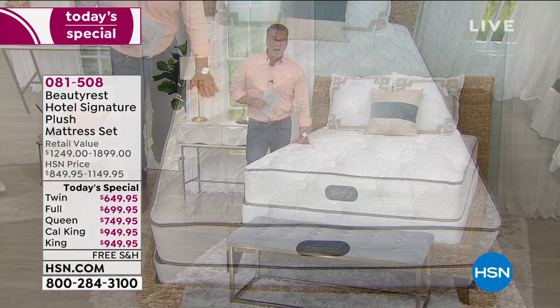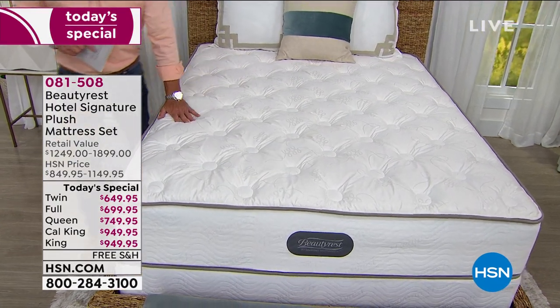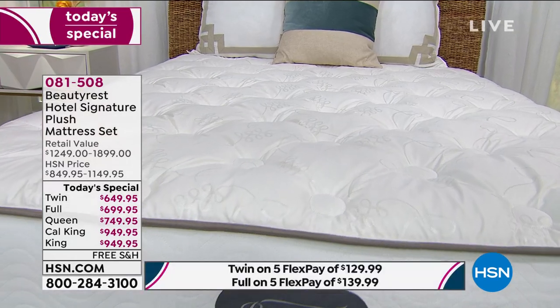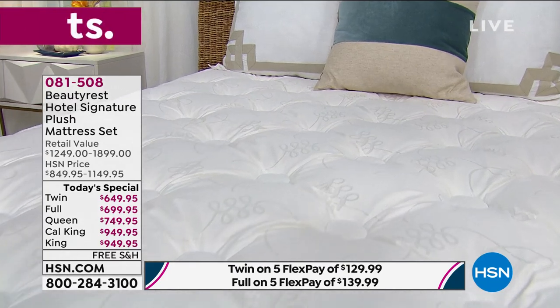This is not a luxury — this is something everybody should have. Everybody deserves a great mattress, because everybody needs the same night's sleep: at least six, seven, or eight hours.